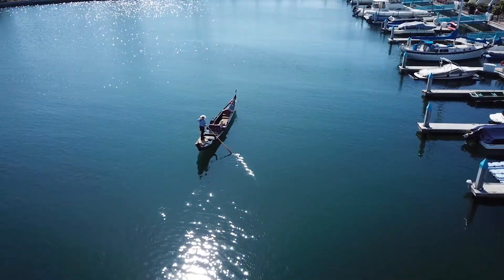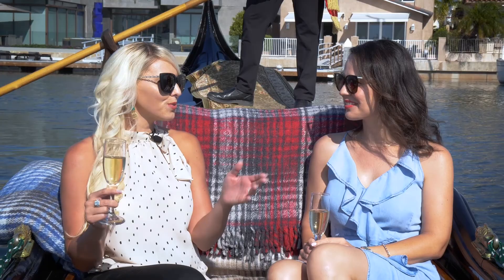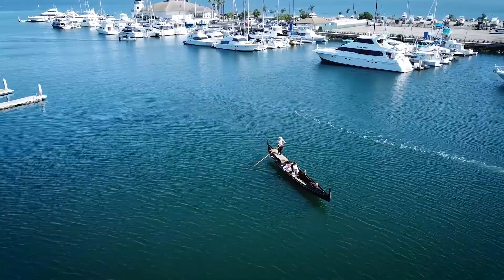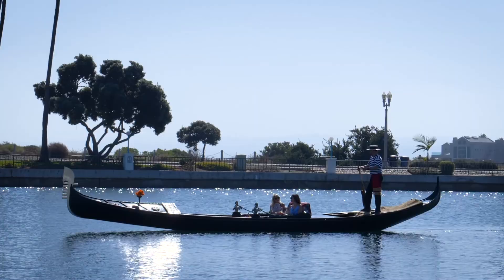Here we are out enjoying the bay and the area. But where are we going specifically, Edith? We are going to meet Remy Pirat — she's an agent and the expert of the Coronado Cays. We're going to meet with her and she'll be talking to us about what it's like to live in the Coronado Cays. I'm so excited to introduce you to her.